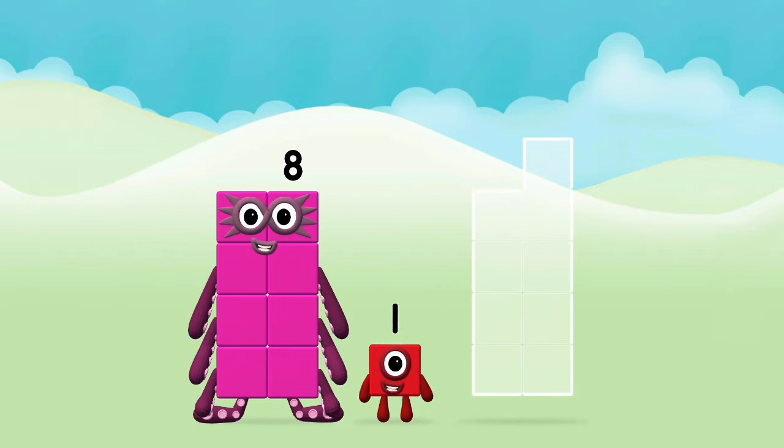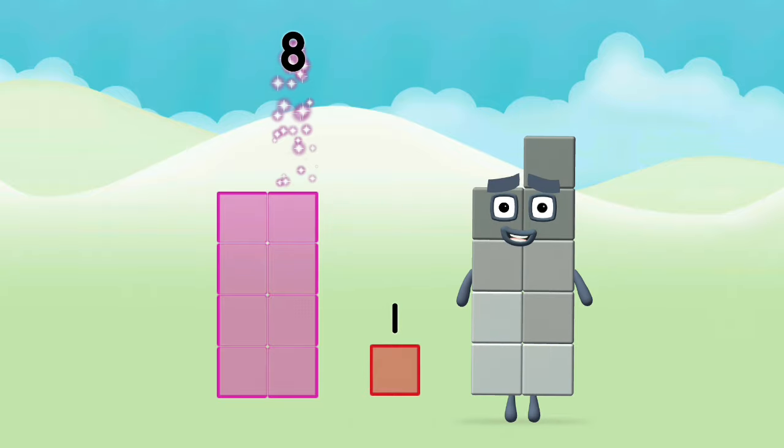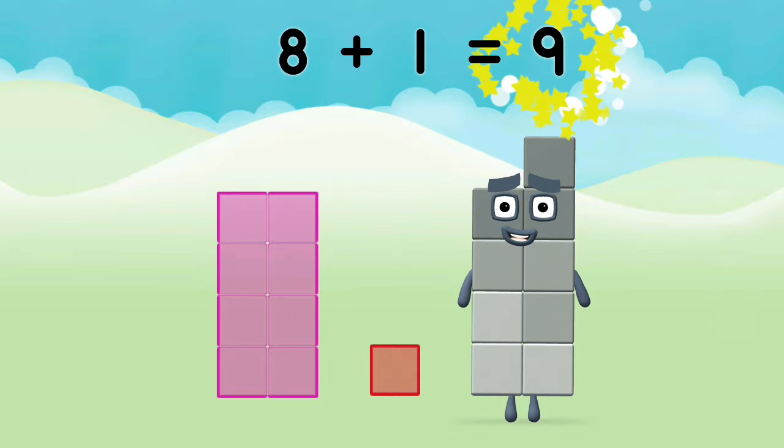Add the number blocks together. Eight plus one equals nine.